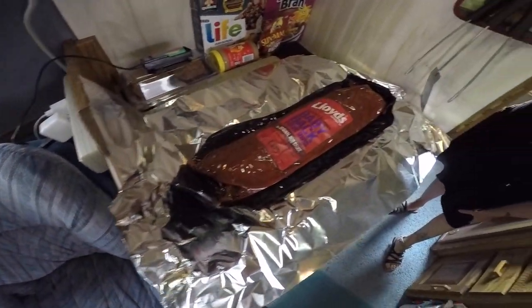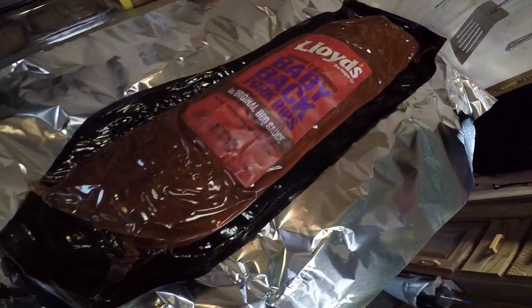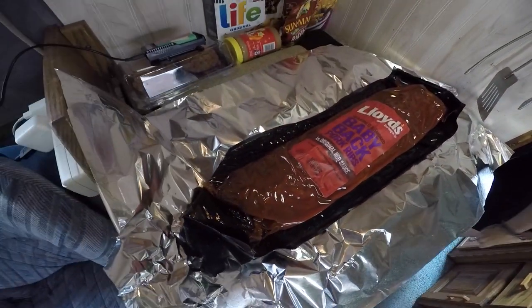Alright, getting ready for dinner. I'm gonna throw these baby back pork ribs in tin foil and throw them on the grill. Should be a good dinner.